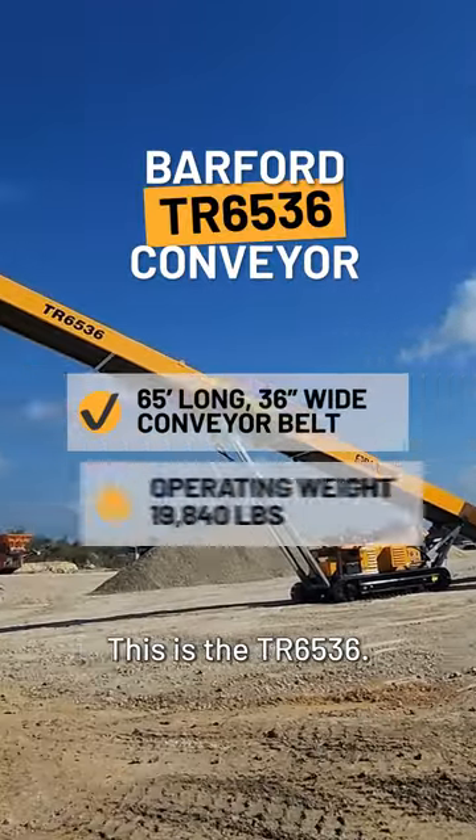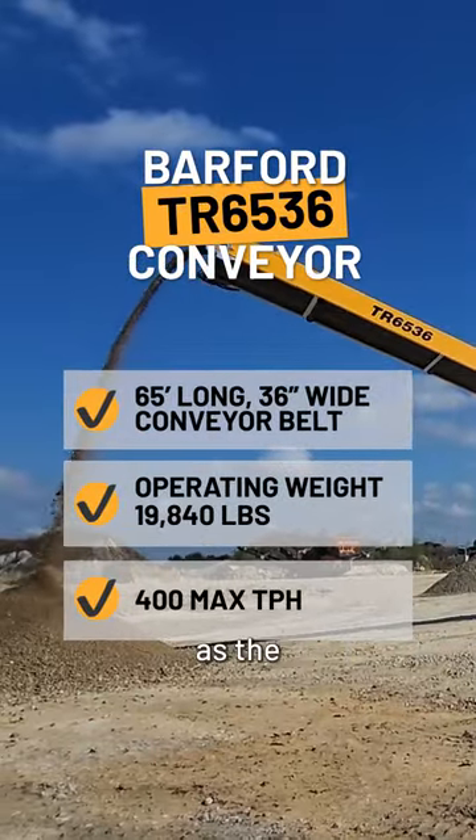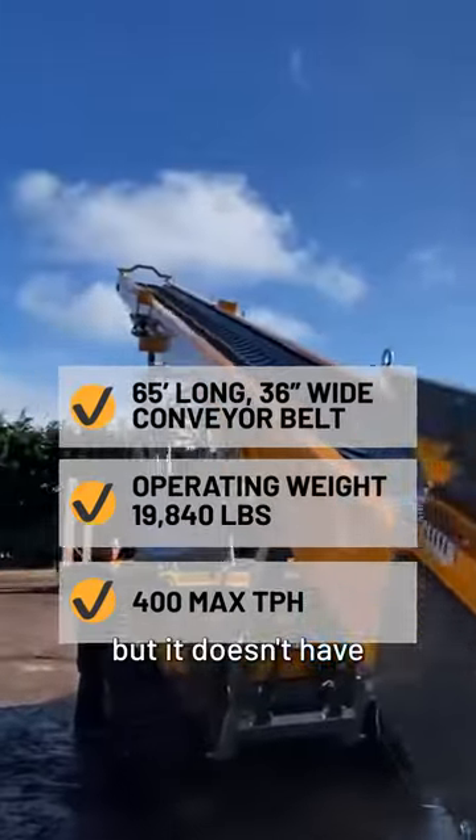This is the TR6536. It's exactly the same as the previous machine, but it doesn't have the radial function.